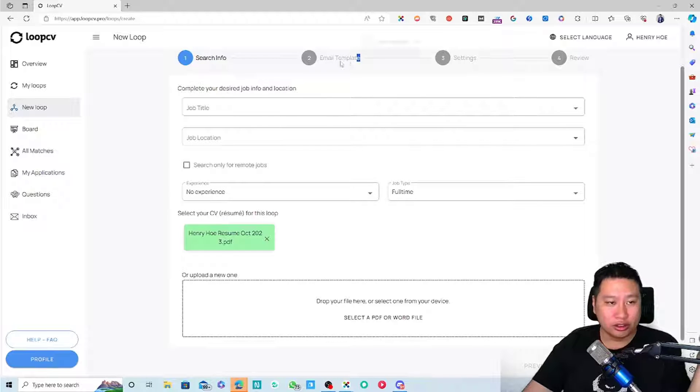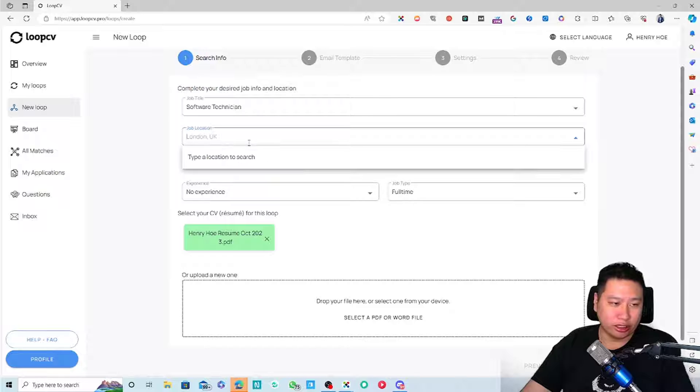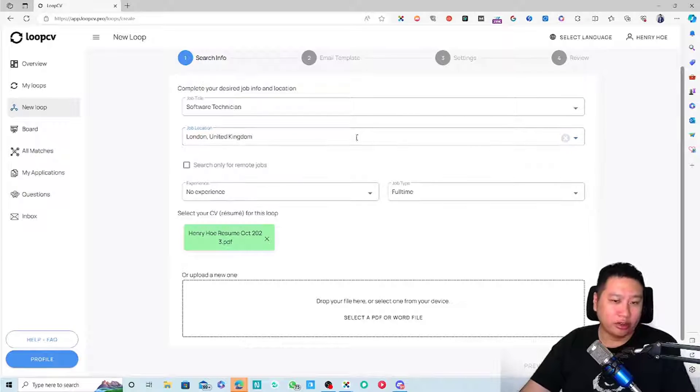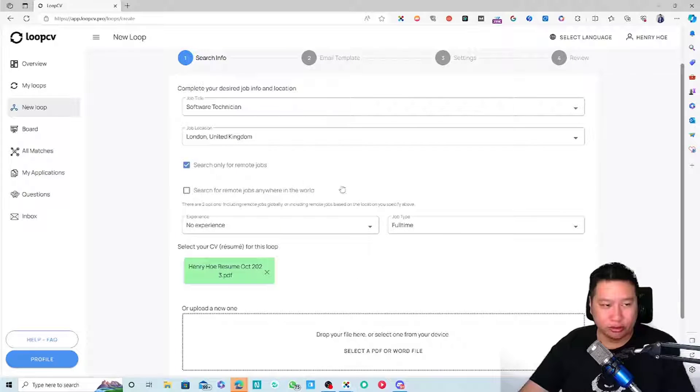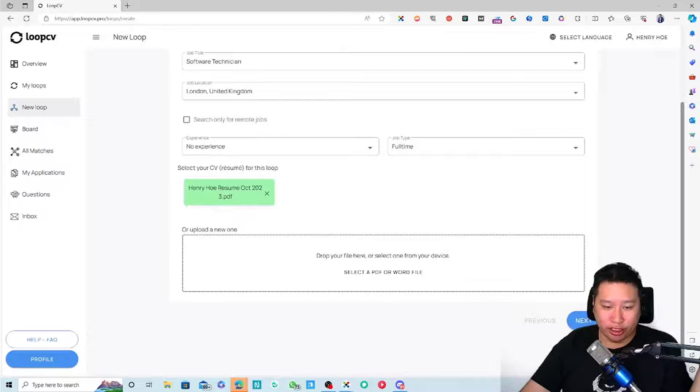For example, put in something like 'Software Technician' and a location like 'London.' You can also choose to search for remote jobs only, and toggle whether you want to search anywhere in the world. Once you're ready, click Next.